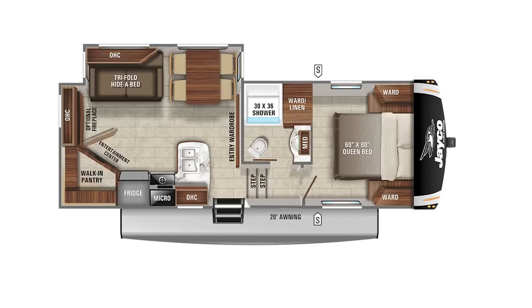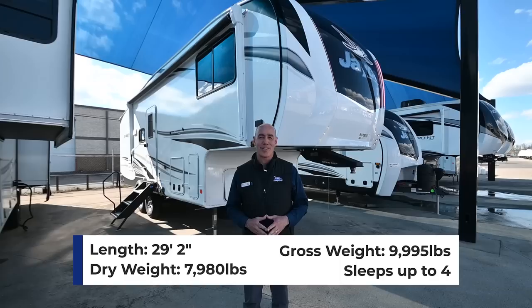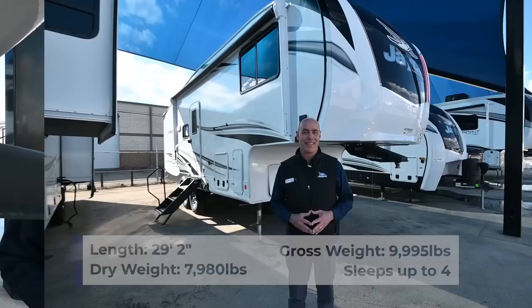Hey folks, it's Mike coming to you from Vought RV. Let's talk about small, lightweight fifth wheels. I've got a 24RE model behind me, a Jayco Eagle, that's only 29 feet long and super lightweight. Before I get started, let me show off my top three favorite things about this fifth wheel.